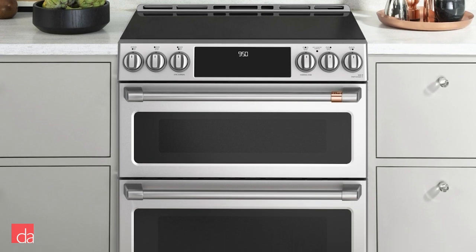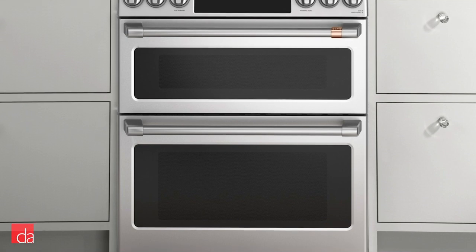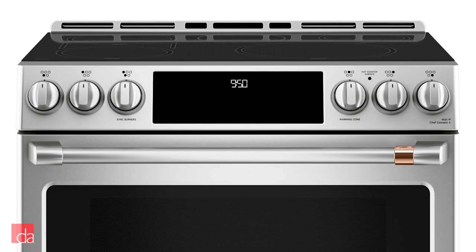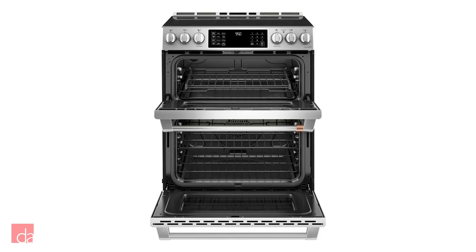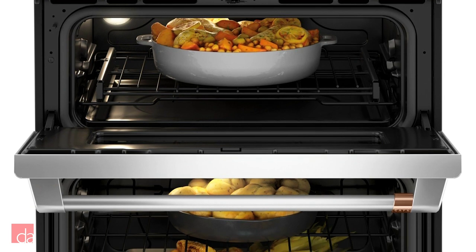This model has all of the features of the GE Profile we highlighted before and more. The range has a distinct pro-style design with control knobs to control the burner elements instead of electric controls, making it more intuitive to quickly change temperature settings. The thick handles also give it a heavy-duty commercial feel. You also get two ovens instead of one, giving you the flexibility to cook two different meals at the same time.